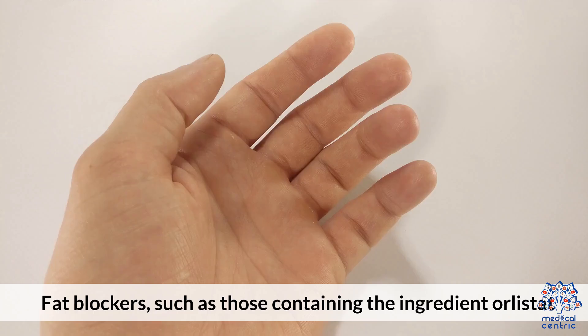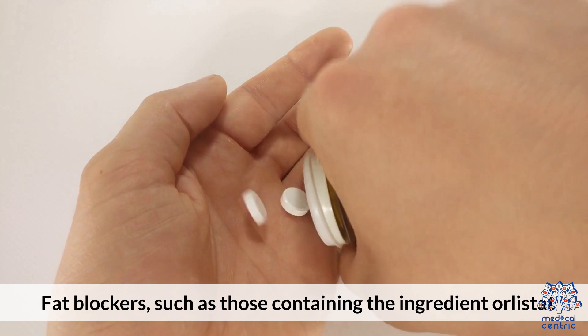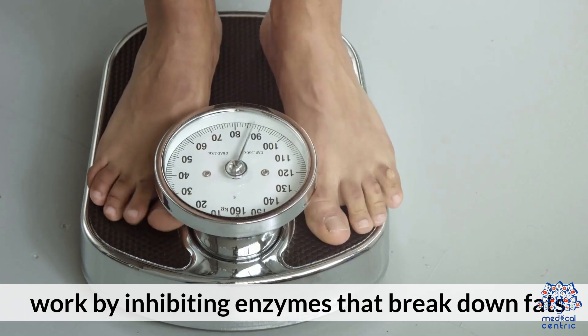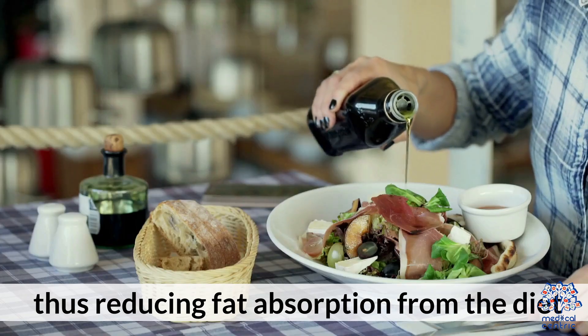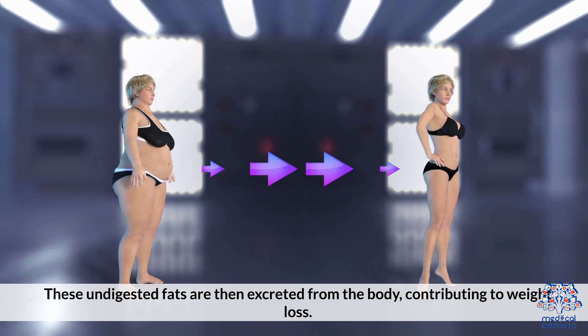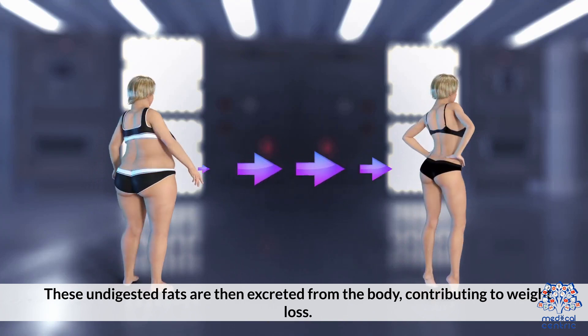Fat blockers, such as those containing the ingredient orlistat, work by inhibiting enzymes that break down fats, thus reducing fat absorption from the diet. These undigested fats are then excreted from the body, contributing to weight loss.